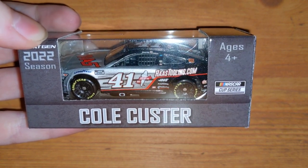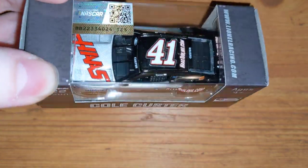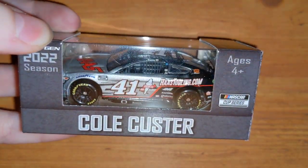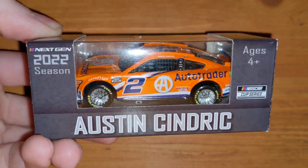Cole Custer's number 41 — this is the last time we'll see Cole Custer in the 41, because Ryan Preece got called up and he's going to be driving the 41 for 2023. Cole Custer is back in the Xfinity Series in the double-zero car. I like both Cole Custer and Ryan Preece, so it's a win-win — I think Preece is going to do great.